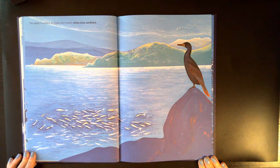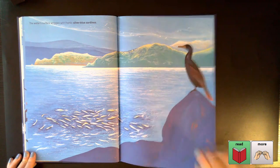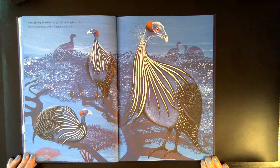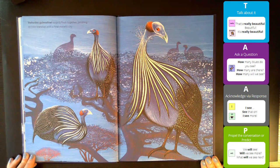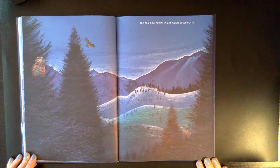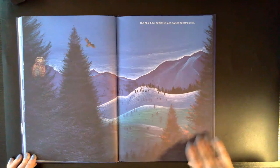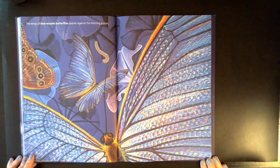The water's surface wriggles with frantic silver-blue sardines. Vulturine guinea fowl eagerly flock together, perching on tree branches with a final metallic cry. The blue hour settles in and nature becomes still. The wings of the blue morpho butterflies sparkle against the morning glories.